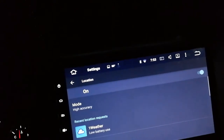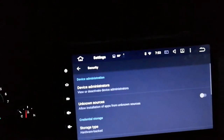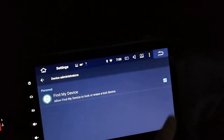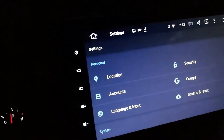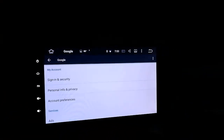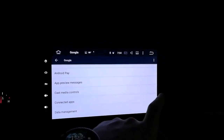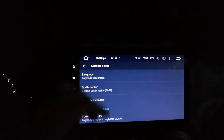Personal location should be set to high accuracy - that makes sense. Security - you can turn off unknown sources, you can see your device administrators, make sure there's no funky stuff in there. Standard Google stuff. Accounts - you can see what's signed in there, so that should just be my Google account, no mysterious stuff.